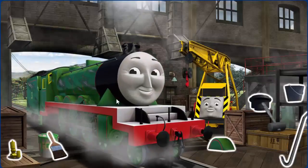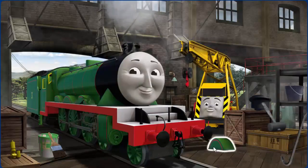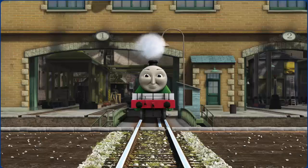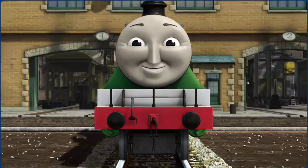Henry's wheel arch is broken and his paint is scratched. Great job! But there's still more to do. Henry's funnel is broken. You fixed it! Henry is ready to get back to work.